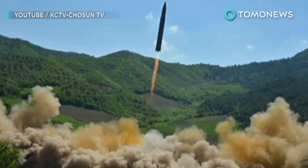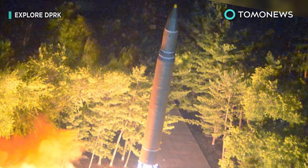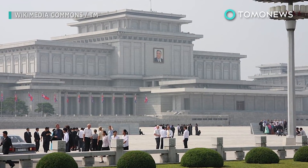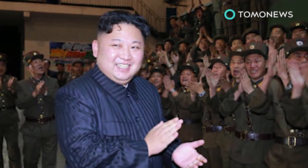North Korea conducted two ICBM tests last month, showing off the potential to hit most of the continental U.S. In response, the United Nations imposed the toughest sanctions yet on North Korea, a move that was praised by President Trump. However, North Korea said the sanctions would not stop it from developing nuclear weapons and has threatened to make the U.S. pay the price.